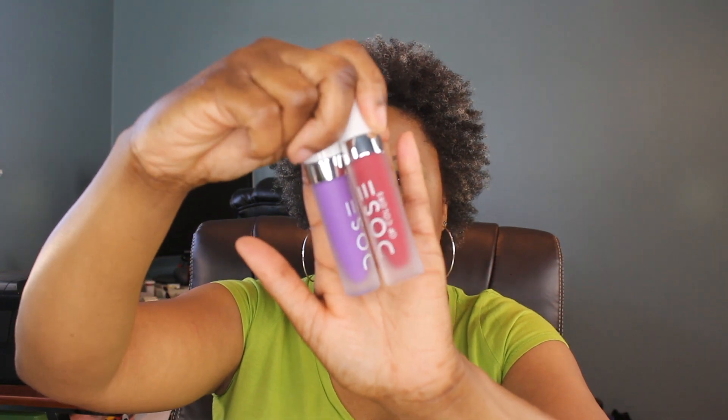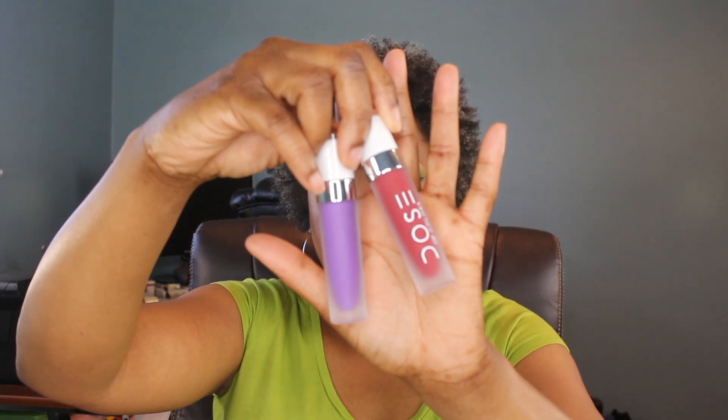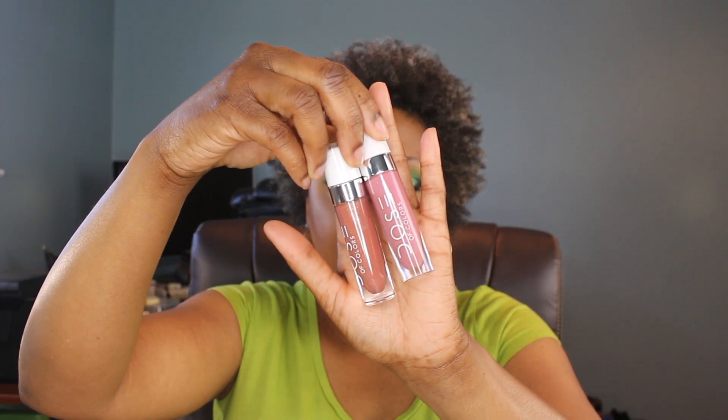At least now with Dose of Colors inside Ulta, if I get something I don't like, I can take it back, which is very exciting. Let's talk about the packaging first. The packaging for the liquid lipsticks is very pretty — it's got the colors and the names on the ends, which is nice. Everything is very consistent across all the products, and I really like the Dose of Colors packaging.